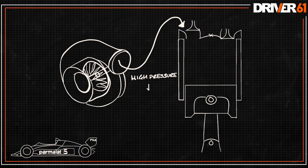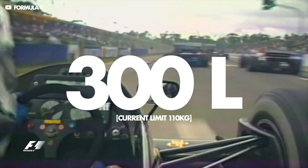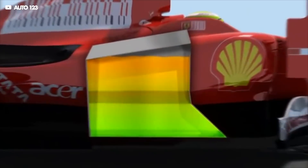A big side effect of the turbos was a massive increase in fuel consumption. The huge turbos pressurised air going into the cylinders, which along with more air needed more fuel. At points, the cars were using more than 300 litres of fuel per race — that's nearly three times what today's cars are allowed to use. The teams needed to find a way to use less fuel and came up with some ingenious but dangerous solutions.